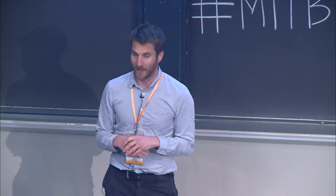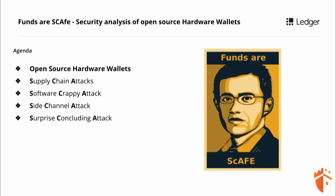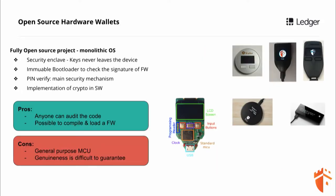We limited our study to side-channel attacks, software attacks, supply chain attacks, and a surprising concluding attack. But first of all, I will do a very brief introduction of open source hardware wallets. The target of our evaluation is Trezor. Trezor is the most popular open source hardware wallet, and it's used as a basis for all the other open source hardware wallets.